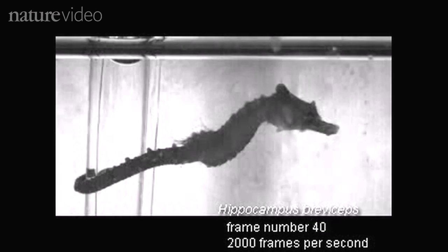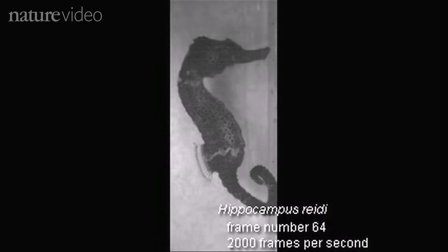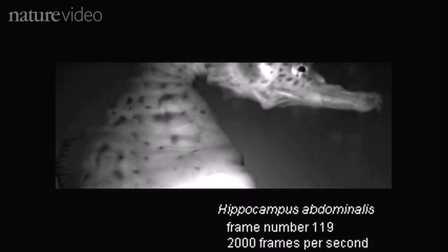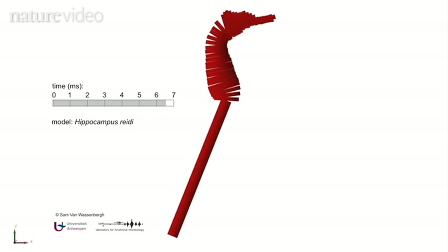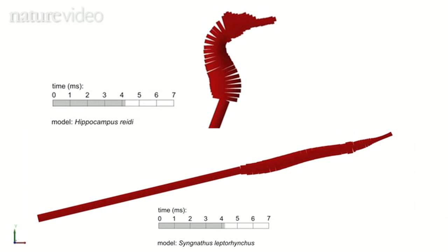The researchers found that the seahorse's unique anatomy increases its strike distance — the distance between the eyes that spy dinner and the mouth that eats it. This animation shows how its S-shaped body enables the seahorse to reach further forward for its prey, compared with the straight-bodied pipefish.